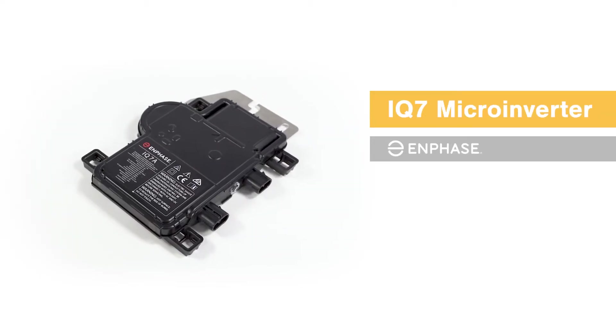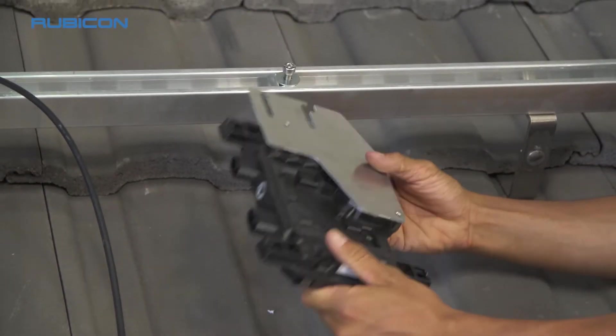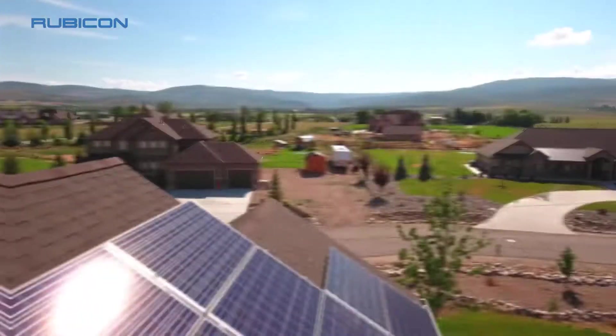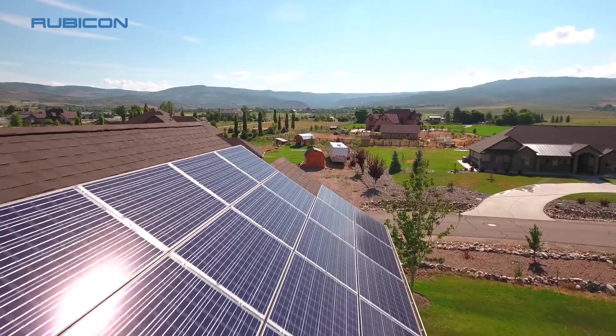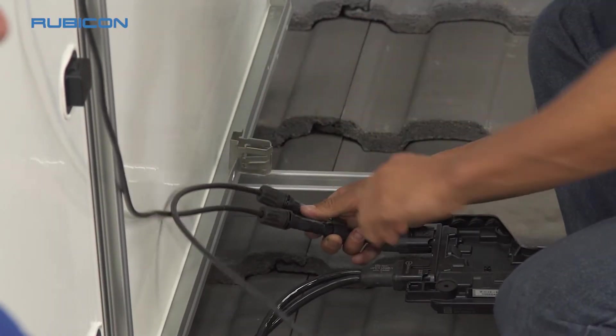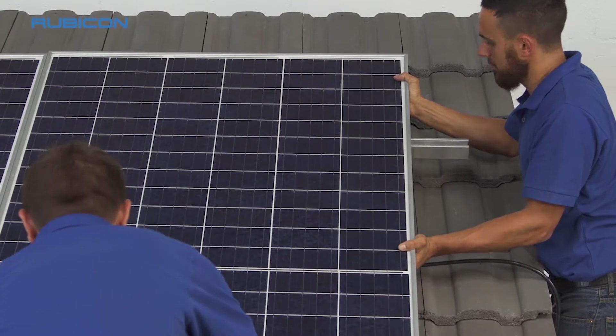Enphase produces microinverters that convert the DC power output of an individual solar panel directly to the AC required in your home or office. This product is designed to be used in residential and small-scale commercial installations. Every solar panel in an array is connected to an Enphase inverter, fitting neatly underneath the panels.